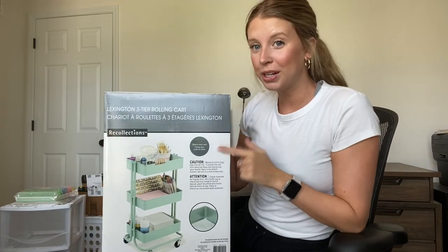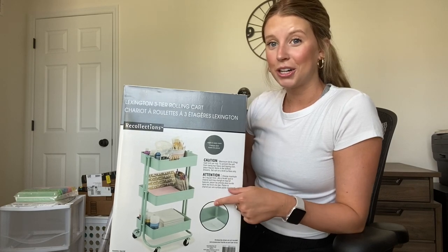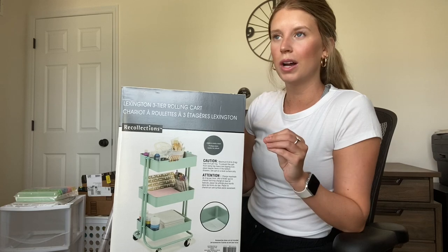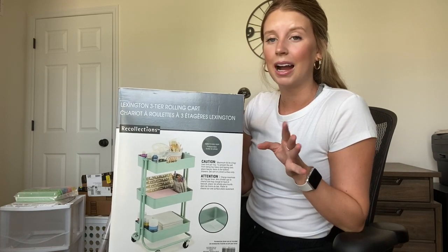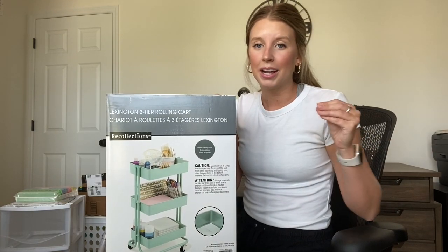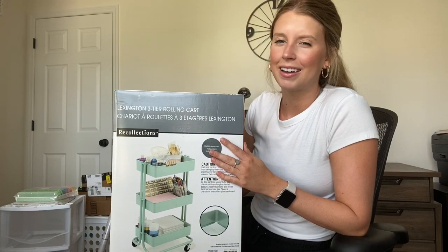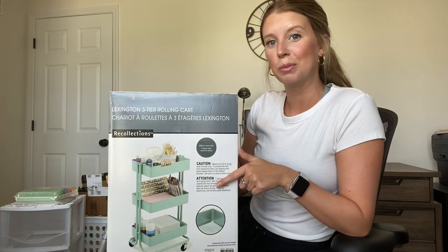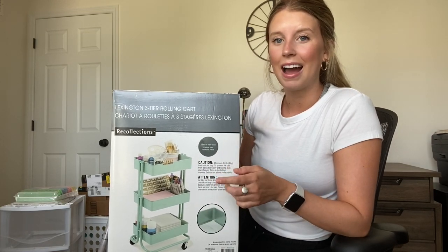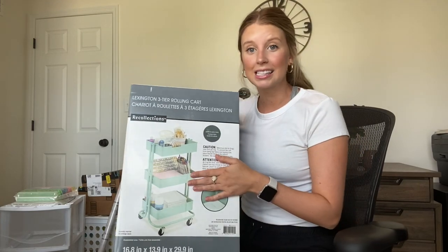Next up is this three-tier cart. I haven't put it together yet and I actually bought two of these — the other one is back home in Columbia. This three-tier cart is going to come in handy. I'm going to use these for my math and reading small groups. At my small group table I'll have one labeled math and the other labeled reading, so I can store everything I need for small group. I got ideas from a lot of people on Instagram, including Haley Caitlin, a teacher YouTuber I love.